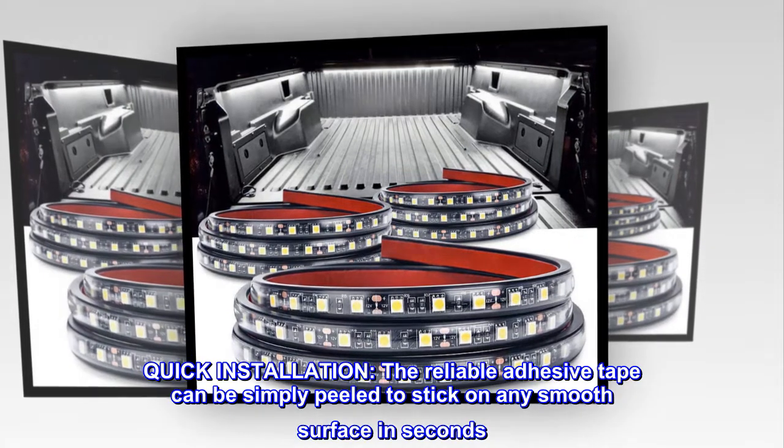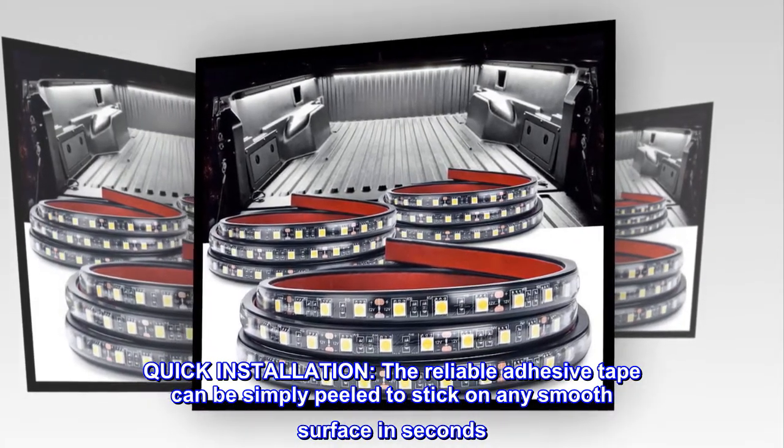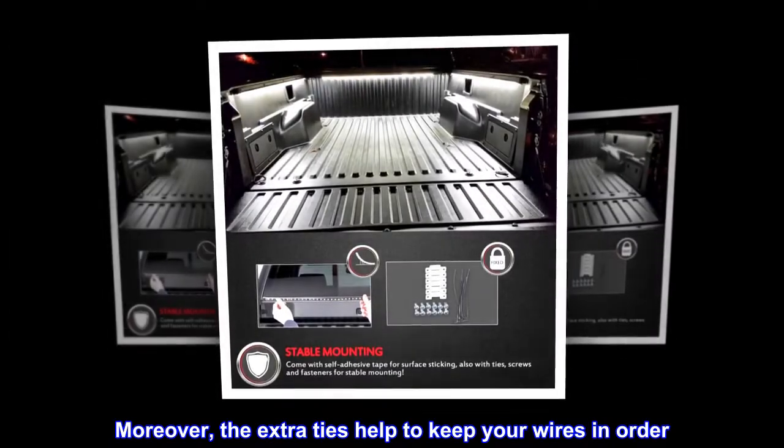Quick installation: the reliable adhesive tape can be simply peeled to stick on any smooth surface in seconds. Moreover, the extra ties help to keep your wires in order.